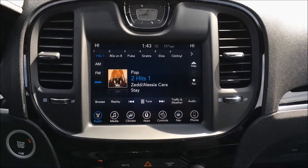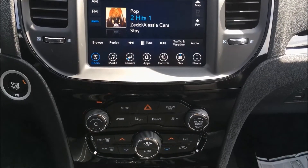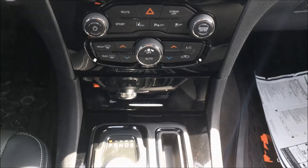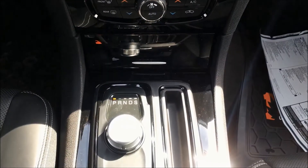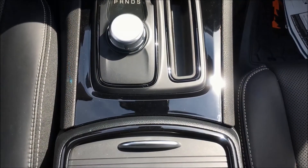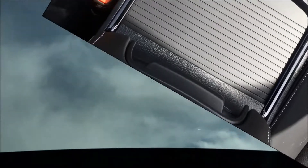This 300 has been upgraded to the 8.4-inch touchscreen Uconnect with navigation, Bluetooth, satellite radio, and various media ports. It has also been upgraded with a dual pane panoramic sunroof.